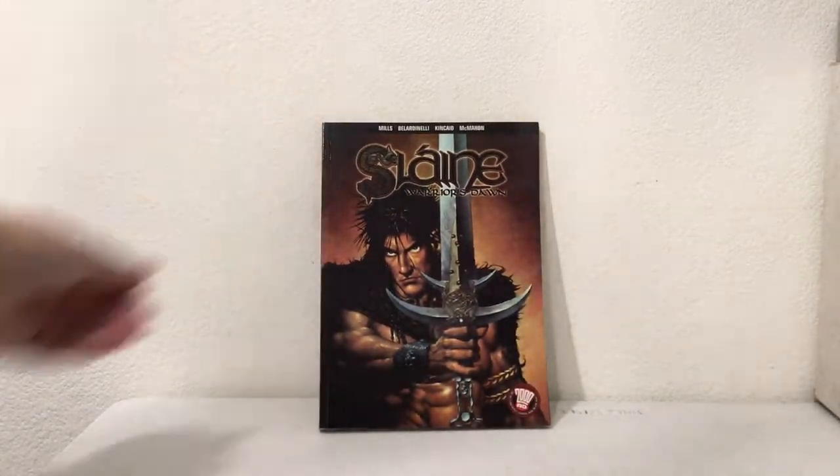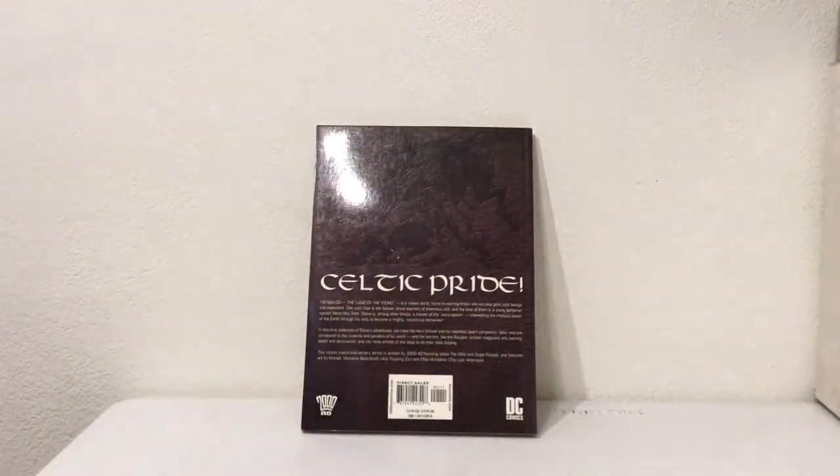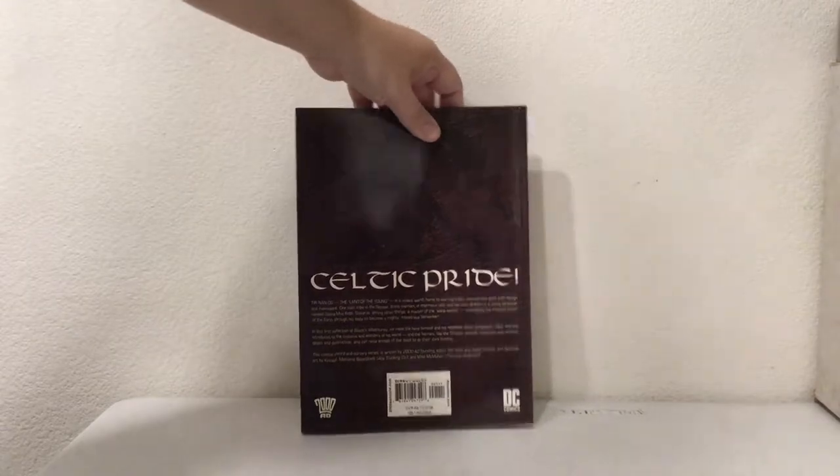Another 2000 AD / DC book: Slaine Warriors Dawn. If this guy is going up against the Rogue Trooper guy, he is in big trouble. Celtic pride is fine, but the other guy's got like a machine gun.